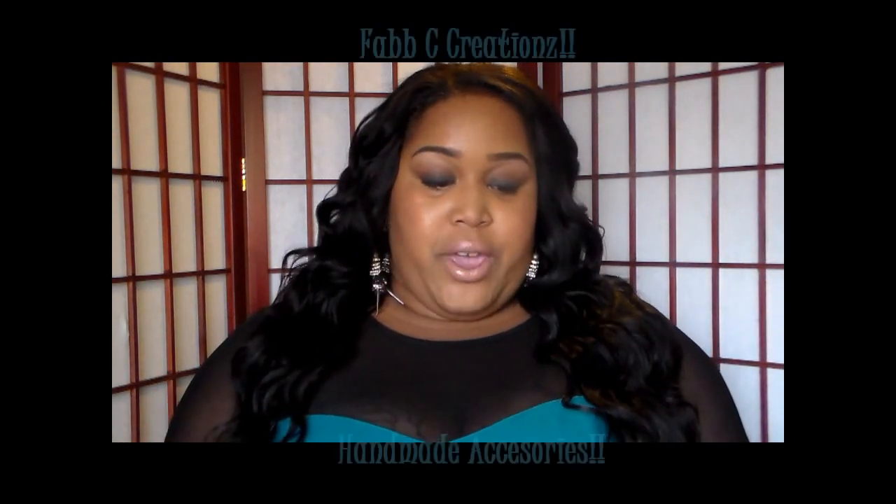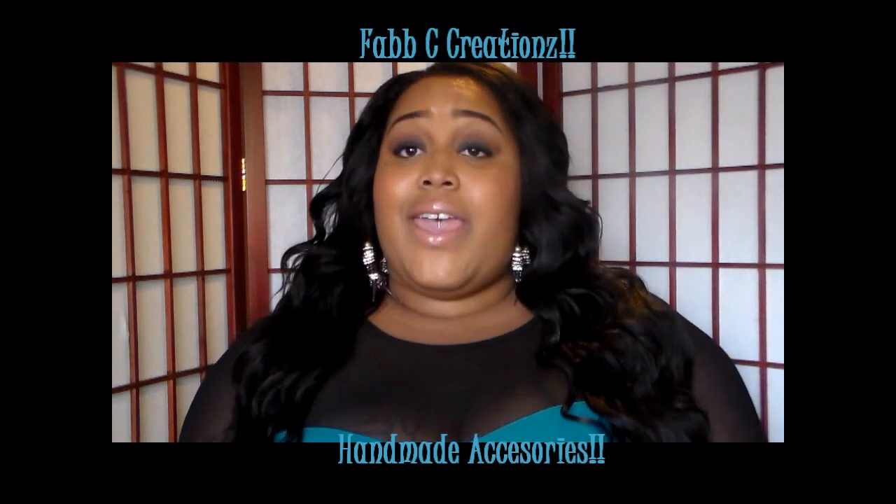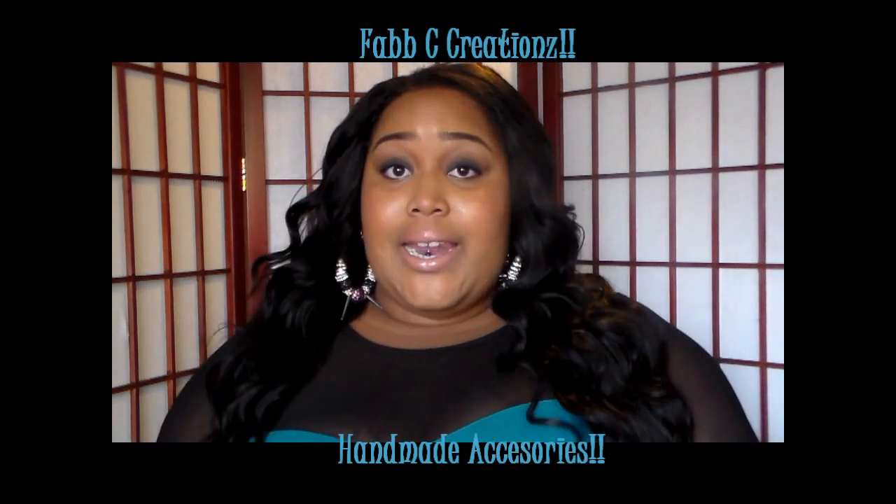This video is going to be a review on some jewelry that I received from a company called Faf Creations. They are located in North Carolina and she customizes her jewelry — she makes handmade pieces, and all of their items are handmade from scratch.